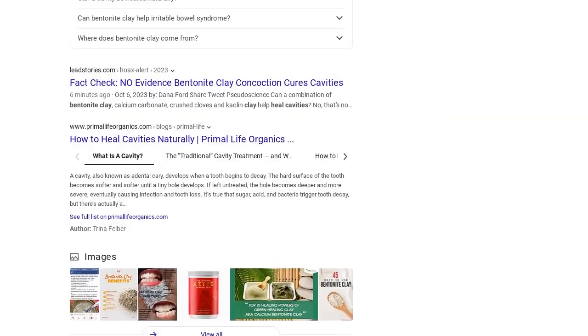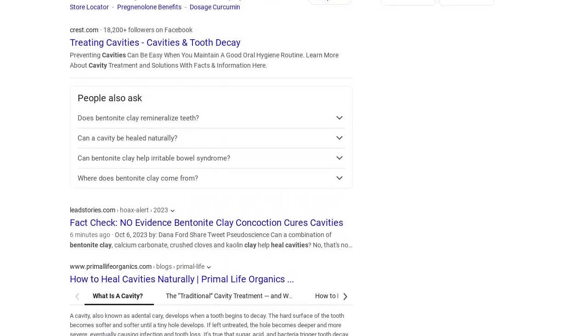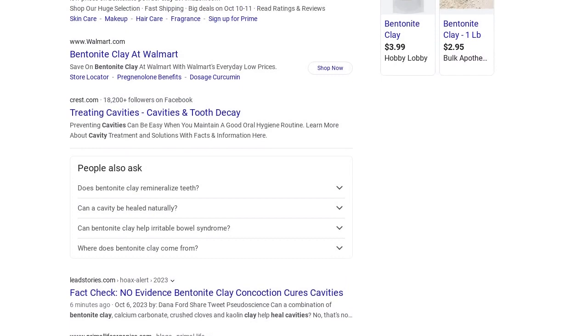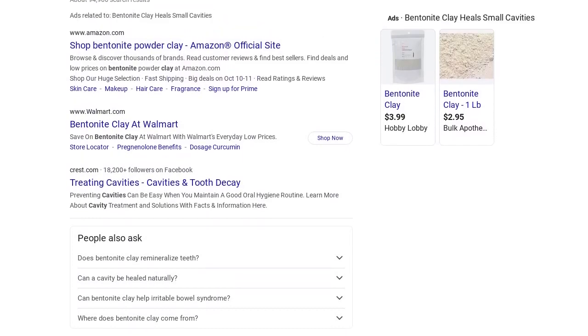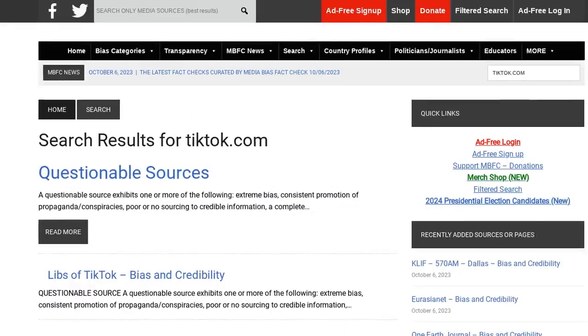Bentonite, which has been mined in Wyoming for over 125 years, has a variety of uses, including cat litter, cosmetics, and as a drilling mud for oil and natural gas wells. It can contain high levels of heavy metals.